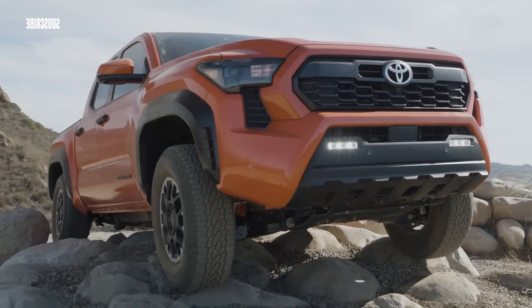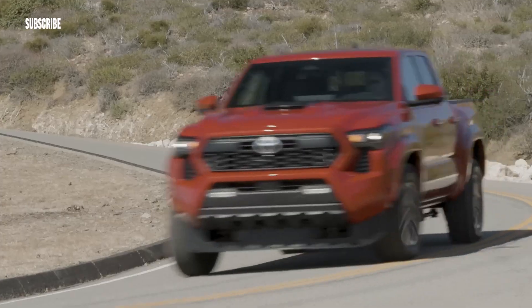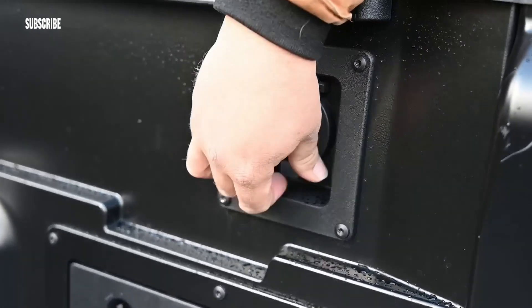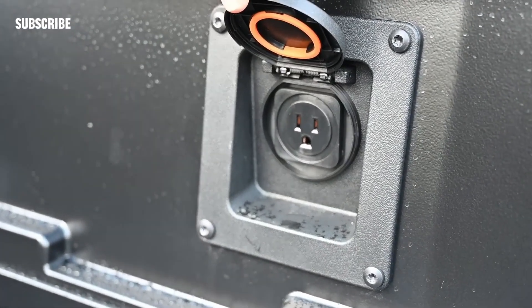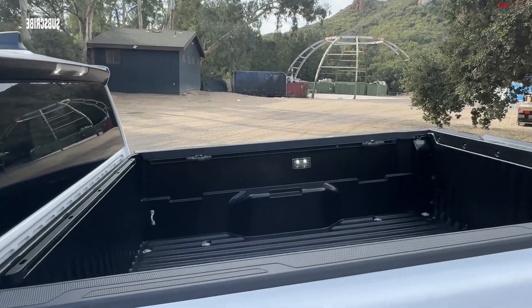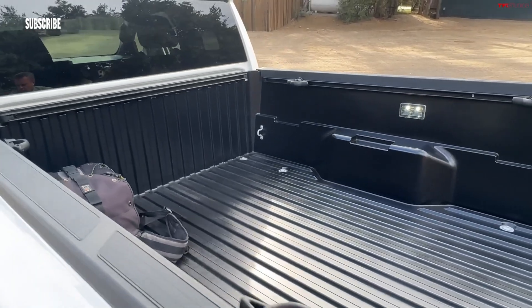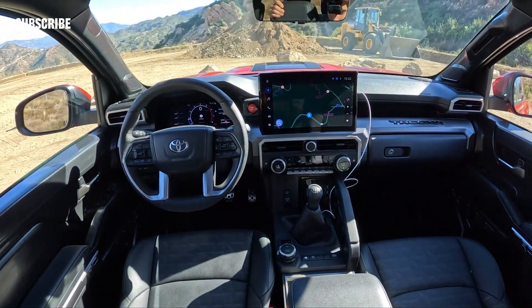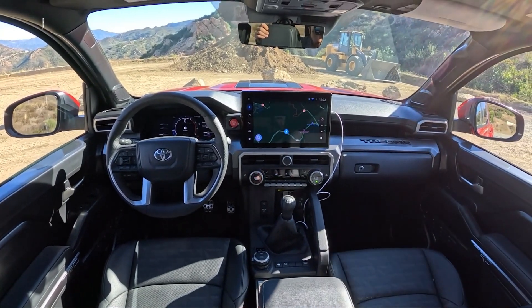Model SR: $32,995. Model SR5: $37,695. TRD Pro Runner: $39,595. TRD Sport: $40,895. TRD Off-Road: $43,295. Limited: $53,595. Trailhunter: $57,000. TRD Pro: $65,000.